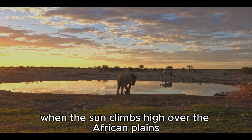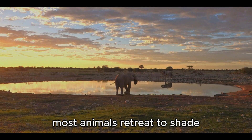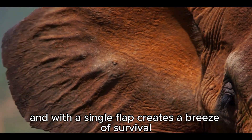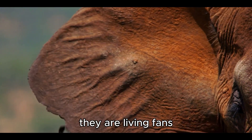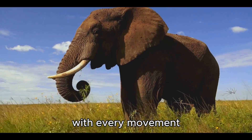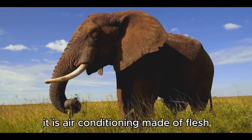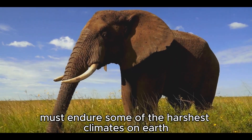When the sun climbs high over the African plains, pouring fire onto the earth, most animals retreat to shade, panting in the heat. But the elephant does something extraordinary — it opens its giant ears like sails and, with a single flap, creates a breeze of survival. An elephant's ears are not merely decoration. They are living fans, vast surfaces of skin laced with a web of blood vessels. With every movement, hot blood circulates close to the surface, cooling in the rush of air before flowing back into the body — air conditioning made of flesh.